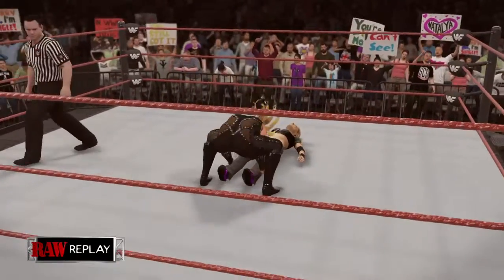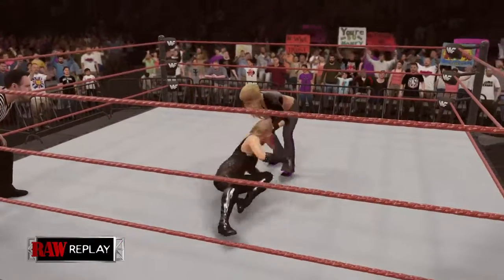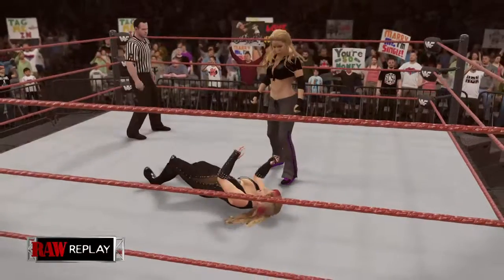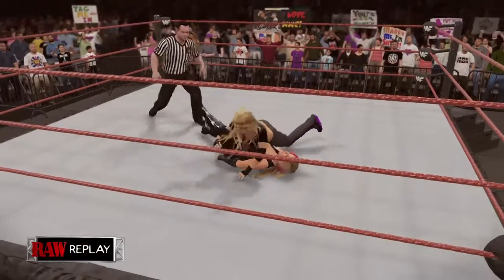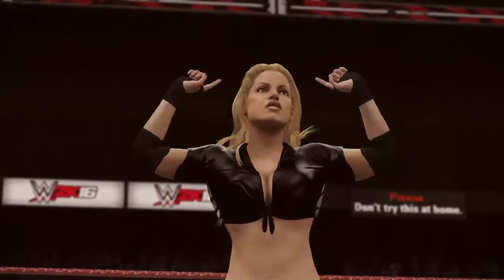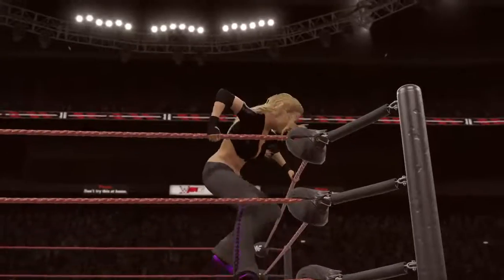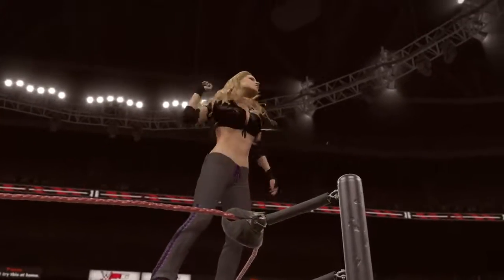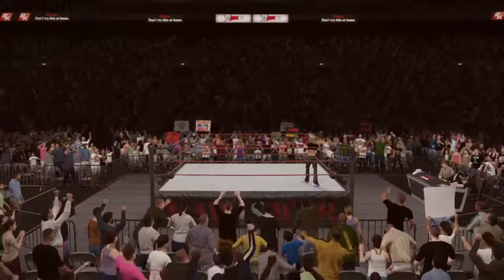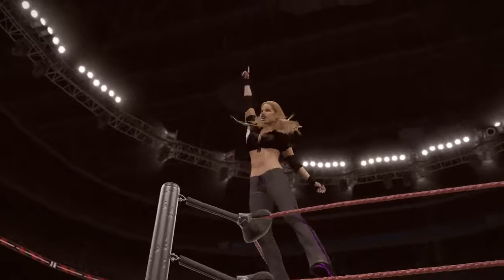That was a spectacular performance. Here's your winner, Trish Stratus. There's no doubt about it — that's a big pinfall win right there. Few things are more rewarding than the feeling of keeping your opponent's shoulders down for the three count. And that's a diva's match I don't think any of us will soon forget.